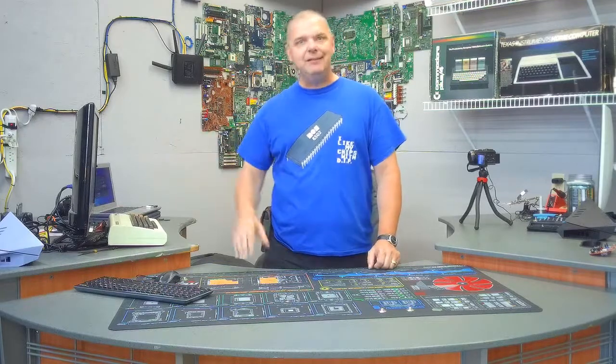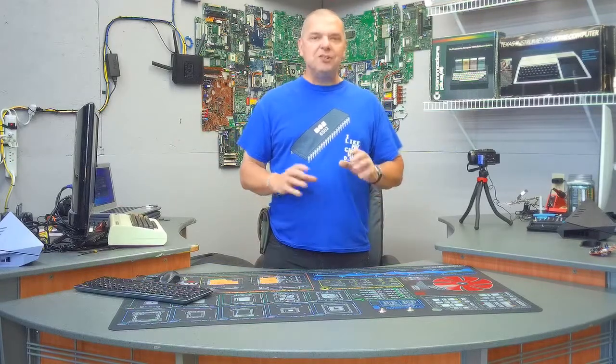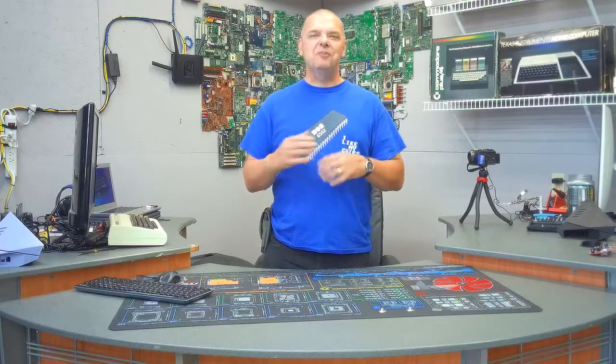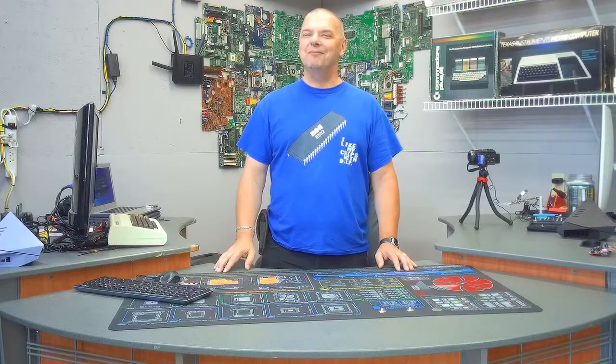I still have an active account on EverQuest, which came out in 1999. Today I have a little surprise for you. I wanted to do a couple of gaming videos but tie it in with something different, so sit tight and I'll show you what we've got to play with.